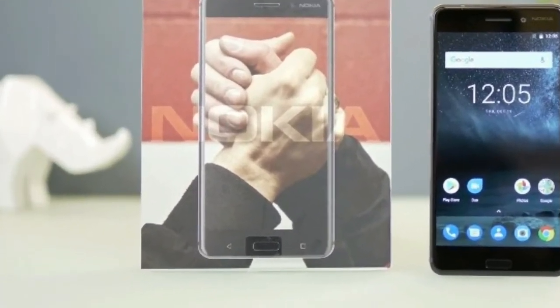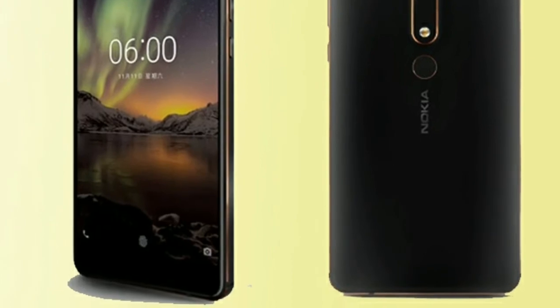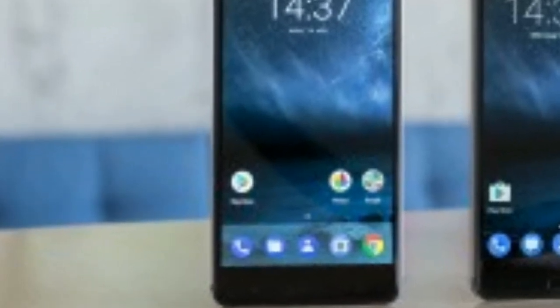The storage card can also be adopted by the Nokia 6, which will result in the phone viewing it as internal storage, thus making things easier to find. However, you'll then need to format the card if you want to use it in another device.